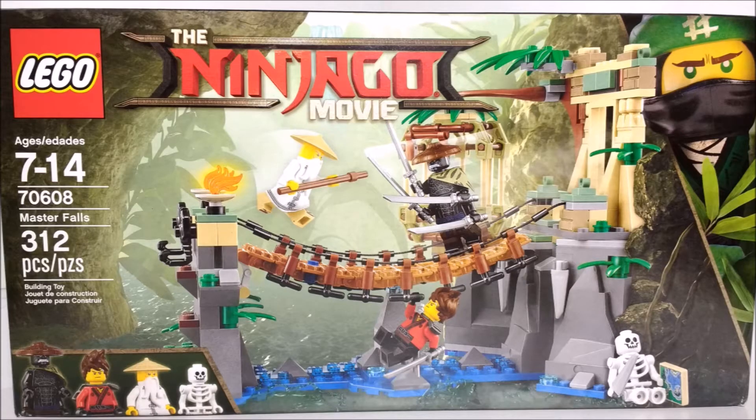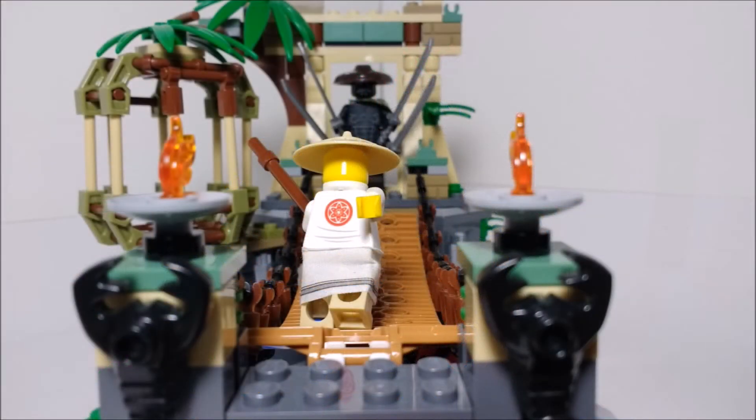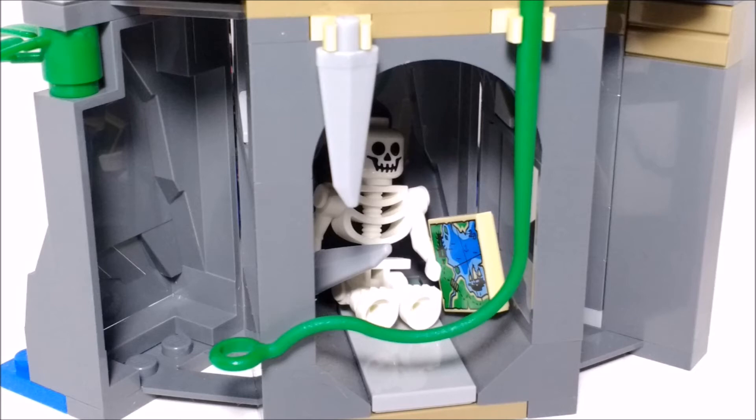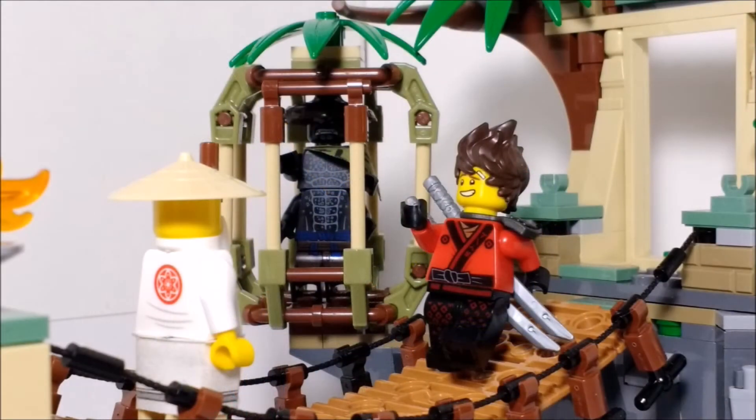Taking the number 9 spot on this list is set 70608, Master Falls. I don't exactly like this set so much for its play value, although it does have some — mainly for its display value. The design of this set really reminds me of the old Adventures theme that LEGO used to make. You also get some nice figures such as Woo and Garmadon. I really do love all the detail, such as the 1x2 transparent blue plates to represent flowing water, all of the foliage scattered throughout the set, and even the tan micro figures embedded in the walls at the back. The ability to pose minifigures on the bridge just increases the display value of this set.